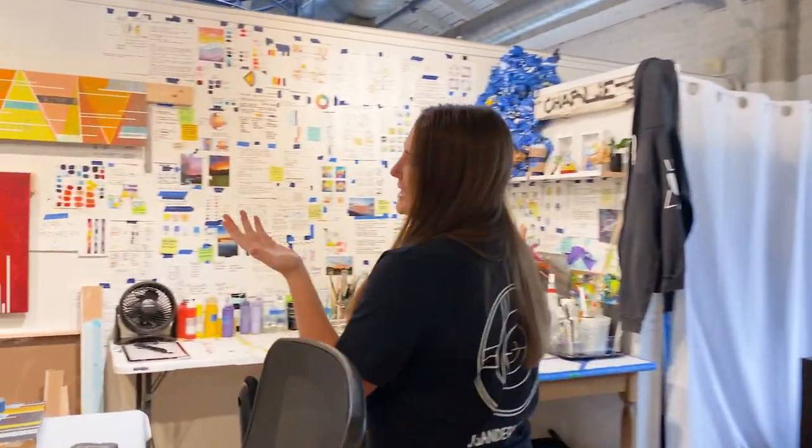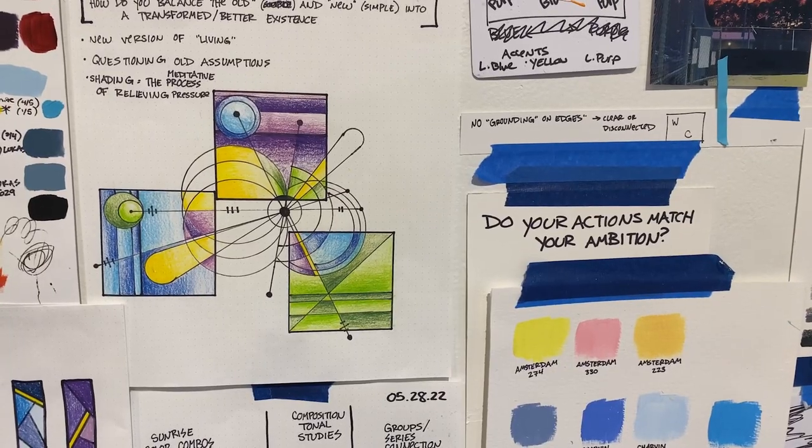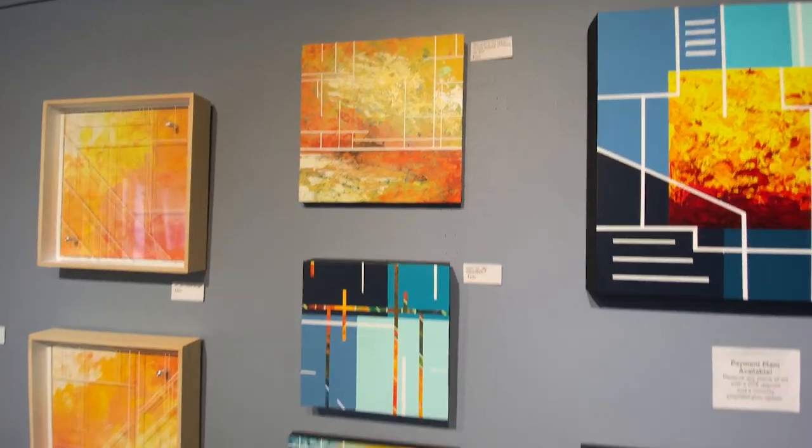This is my works in progress side. You can see sketches, scraps of material, all the behind the scenes of the creative process. And then on this wall over here, I have all of my completed pieces. So this is where the creative magic happens.